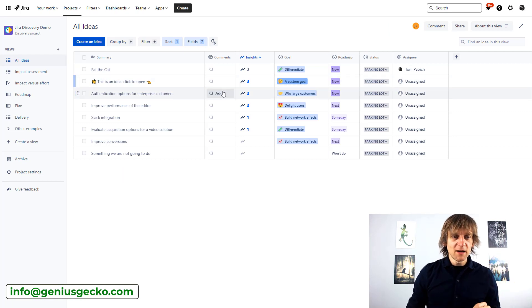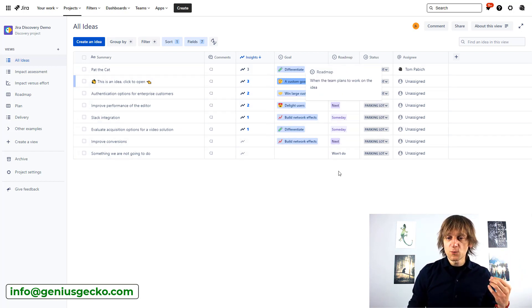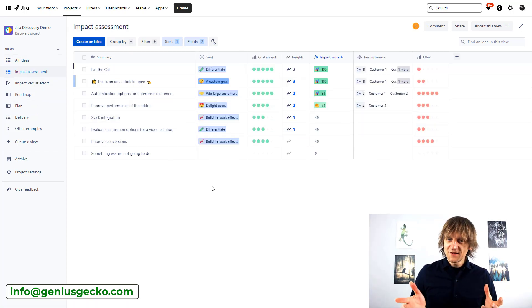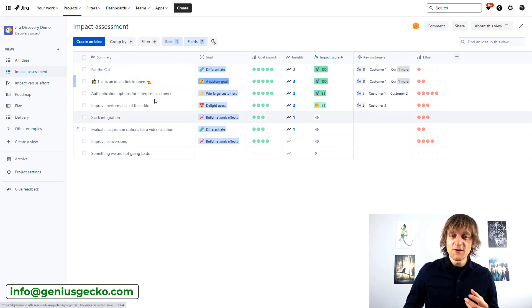We are currently in a project created as a Jira Discovery demo, and we have a bunch of ideas listed. There are several columns — the most interesting ones are probably goals, showing which goal each idea corresponds to, where the idea sits on the roadmap (planned for now, next, or someday later), and a status column. You can switch to several different views. The impact assessment view allows you to assess impact, set goals, and provide insights.